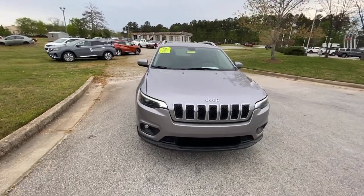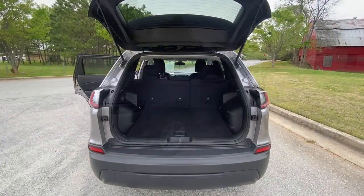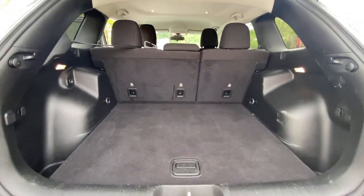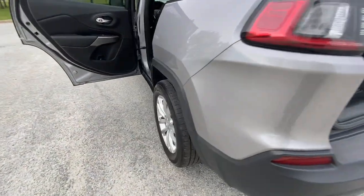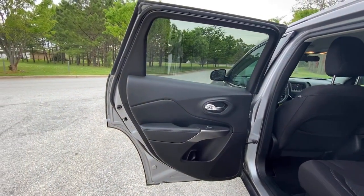These are just some of the great options this vehicle comes with: keyless entry, backup camera, woodgrain interior trim, heated mirrors, fog lamps, aluminum wheels, Bluetooth connection, stability control, rear spoiler, and traction control.